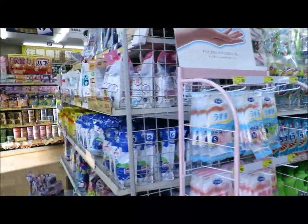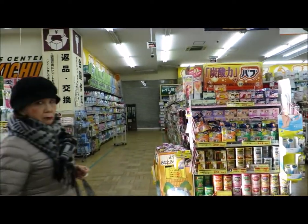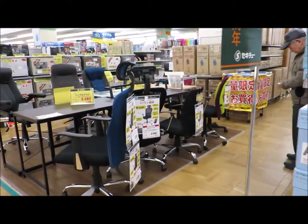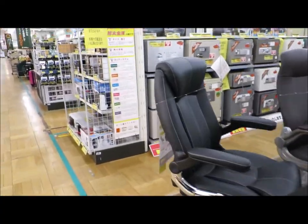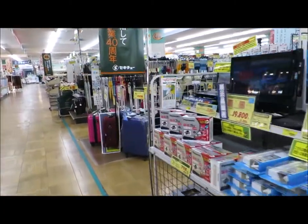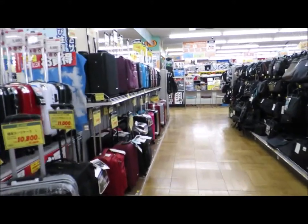That's the washing detergent aisle, toiletries are over there. The actual supermarket grocery food section is closed because the barriers are down - I think it's still a bank holiday here from the new year. Upstairs you can buy anything from office furniture, home furniture, rice cookers, electrical goods to suitcases, doggy prams, and even puppies and kittens.